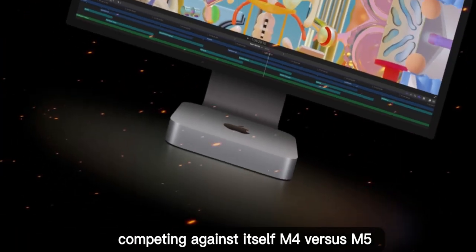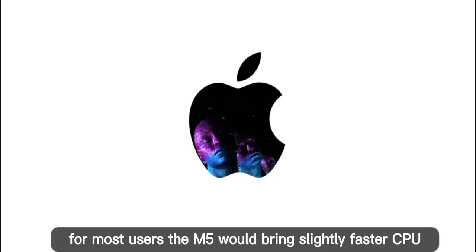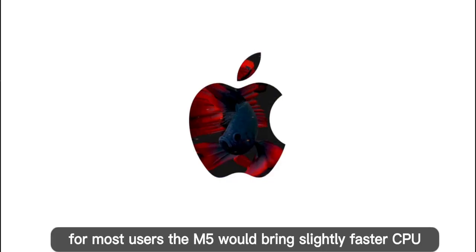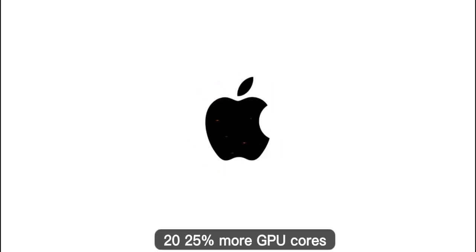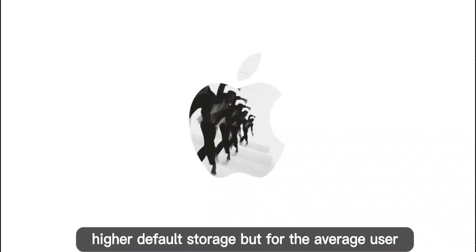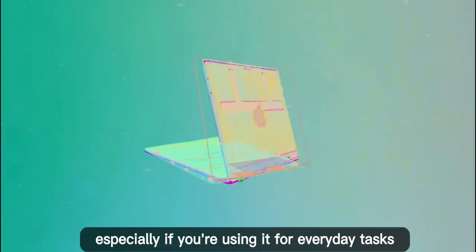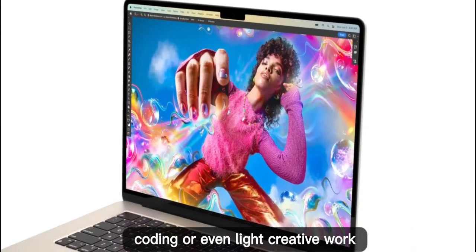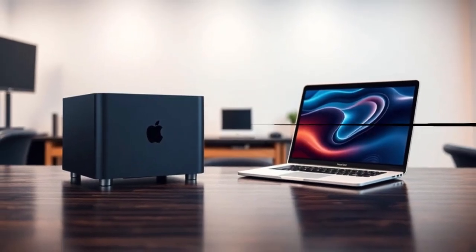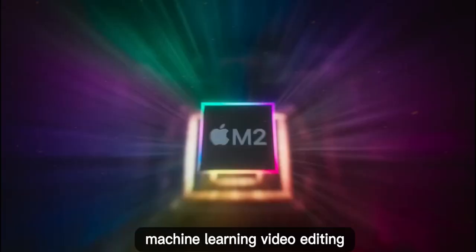Competing against itself — M4 versus M5: the M4 Mac Mini is already very powerful for most users. The M5 would bring slightly faster CPU performance (20–25%), more GPU cores, and higher default storage. But for the average user, the difference might be minimal, especially for everyday tasks, coding, or even light creative work. Where M5 really shines is pro workflows like 3D rendering, machine learning, and video editing.